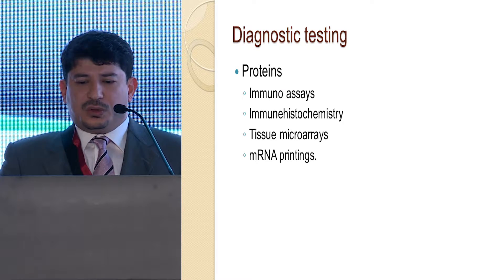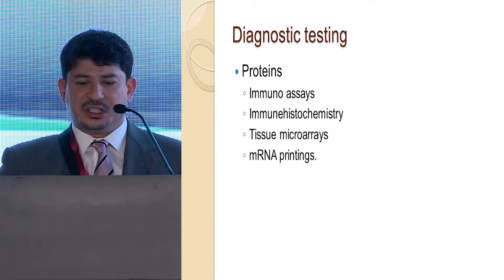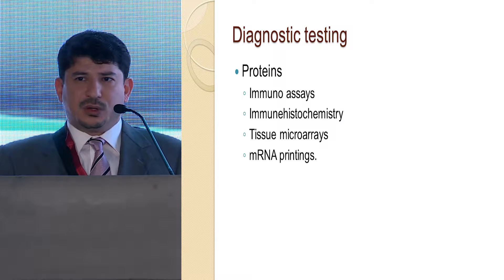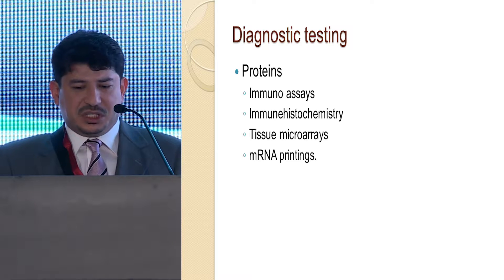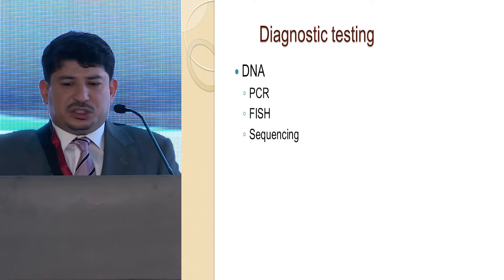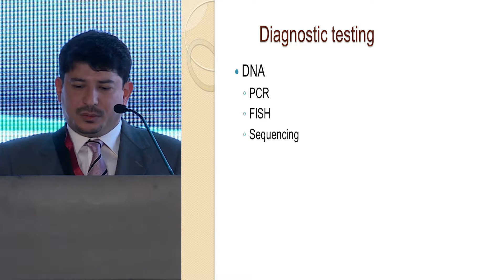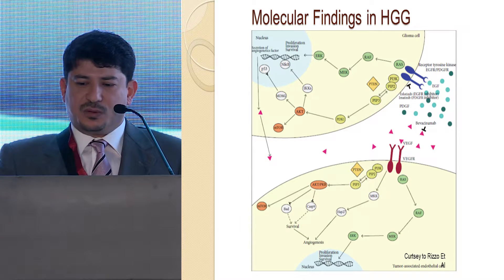Diagnostic testing is usually divided between assessing proteins and assessing DNA with various technologies. Not all new technologies are commercially available, and many are limited to research labs. DNA sequencing methods like PCR, FISH, and DNA sequence analysis are very important. These describe the glioma and tumor cells and the various methods of tumor genesis.